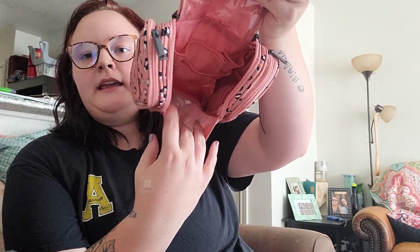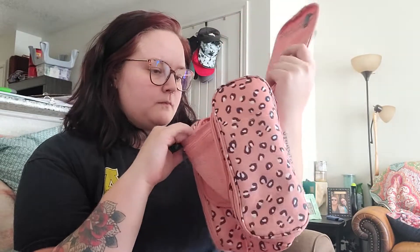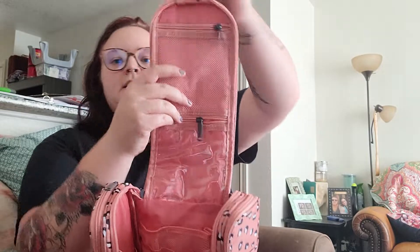It's got pockets on the back and pockets on the side, and then it has a hanger with some extra pockets right here, plus an extra pocket right here, and then it zips all the way around.